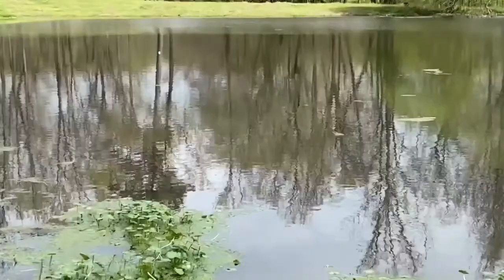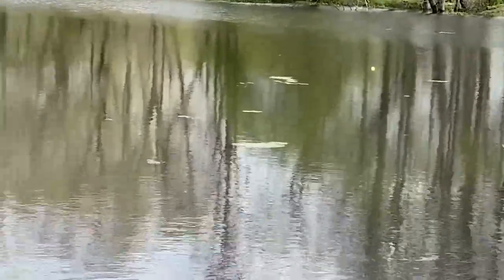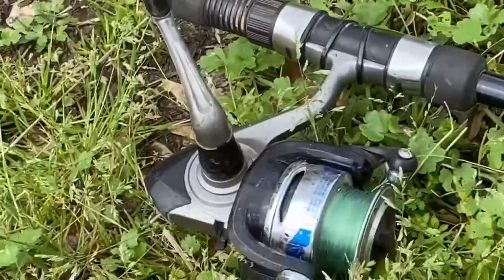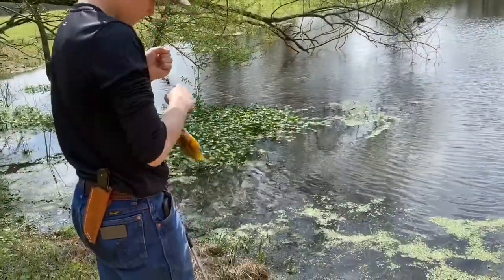So here we are at the pond. There's my bobber. There's Henry's bobber. Just got a little spinning reel, and hopefully we can catch some fish — little perch.